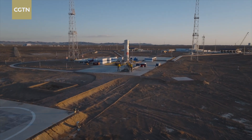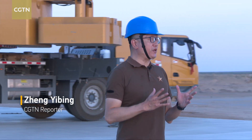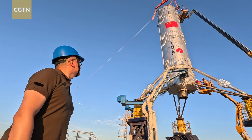Let's take a look at the launch pad before this mission. This is another vertical takeoff and landing test for reusable rockets here in China, and also the very first such test for the commercial aerospace sector in the country.